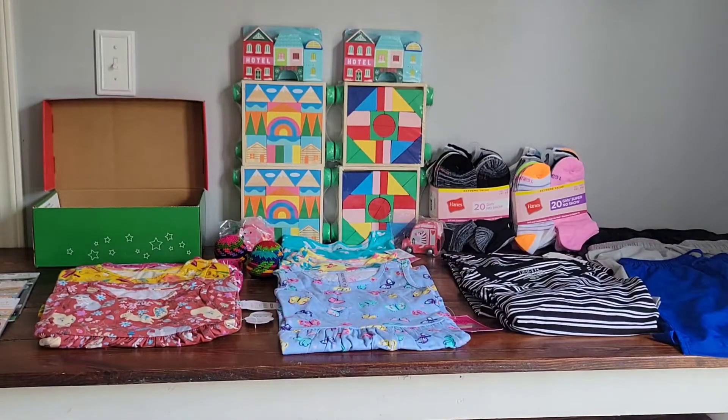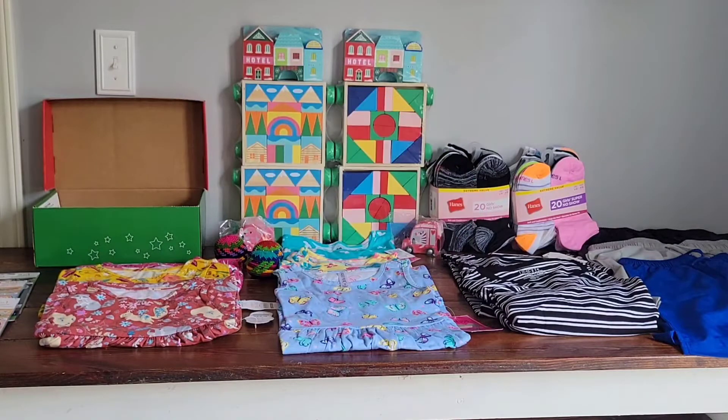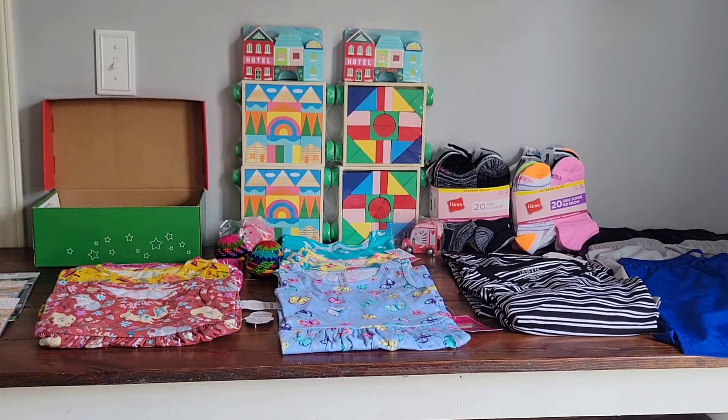Hello shoebox friends, thank you so much for taking a few moments out of your day to click on our video. We are sharing some items that we picked up at Target recently and also Walmart.com. We were able to get some items on clearance — these are obviously for our shoeboxes, but if you're also looking for some good deals for maybe your family or friends, stay tuned.